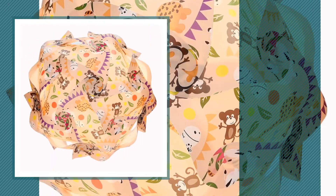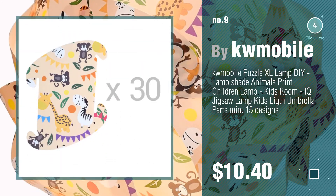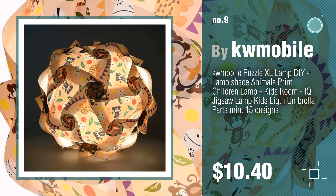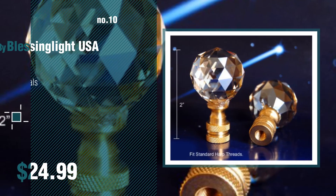Number 9 by KW Mobile. Discover more parts lampshades ideas and items to explore — click the circle in the corner. Number 10 by Blessing Light USA.